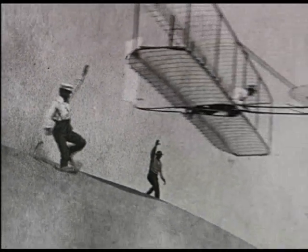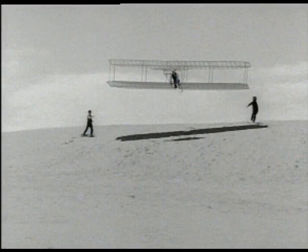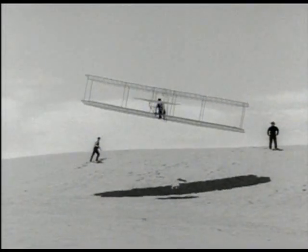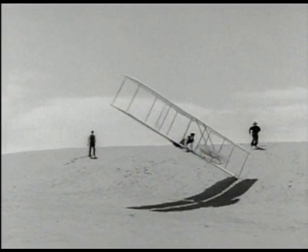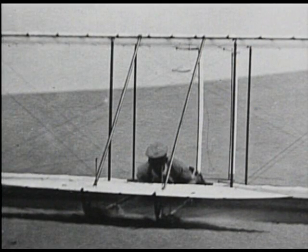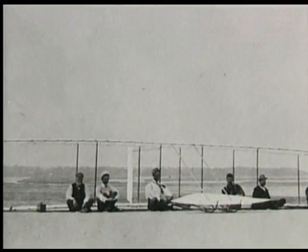Their wind tunnel experiments had finally paid off, but the puzzle was not yet completely solved. Every so often the glider would still slip sideways during a turn and spin out of control. The fixed tail rudder they had added to their new machine didn't help. It was time for the Wright brothers' unique approach to problem solving.